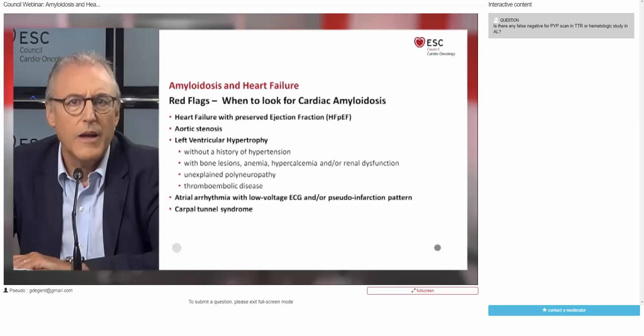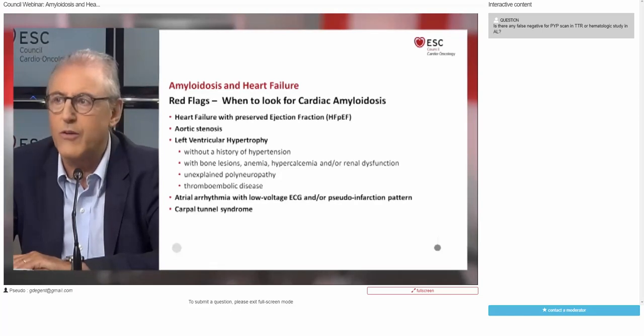Furthermore, consider cardiac amyloidosis in patients with atrial arrhythmia, low-voltage ECG, pseudo-infarction pattern, and patients who had a history of carpal tunnel syndrome. Now let's get started with the first presentation by Teresa Lopez-Fernandez. Thank you, Thomas. First of all, I want to thank the council for the opportunity to present today, and all of you for attending this webinar.